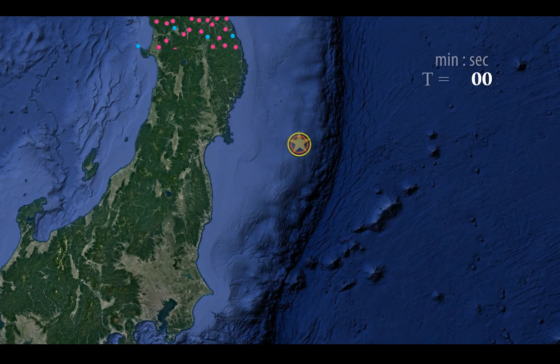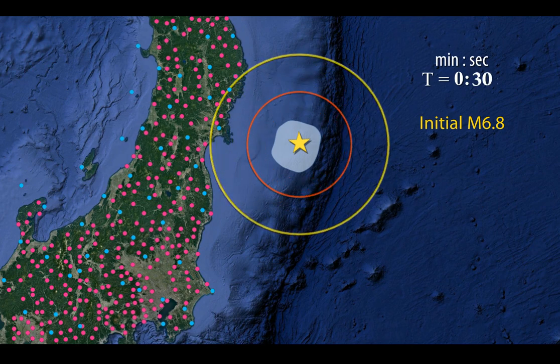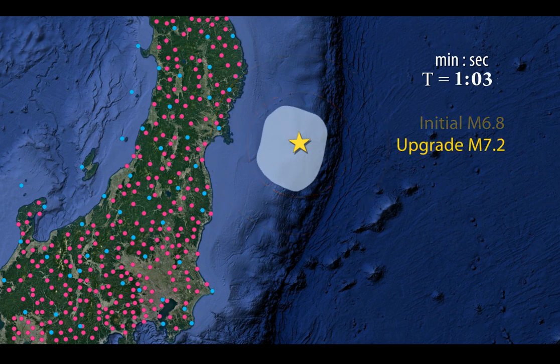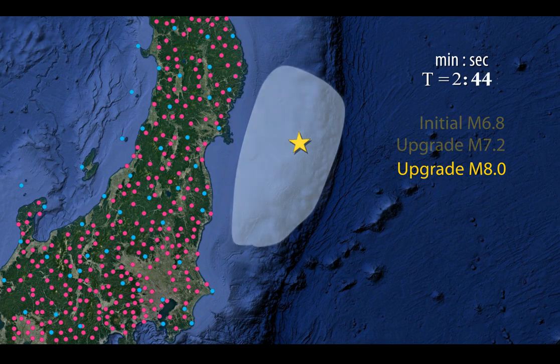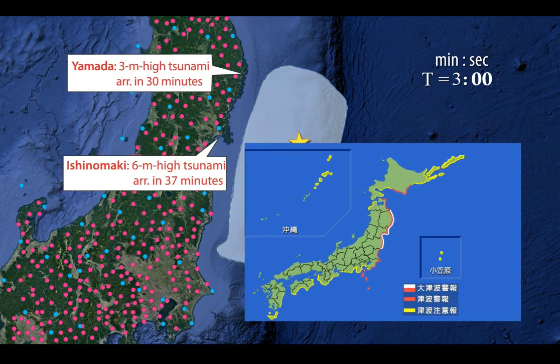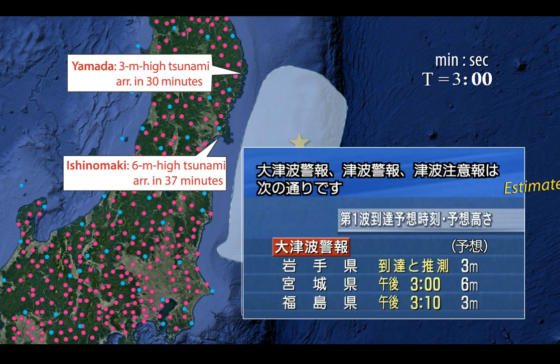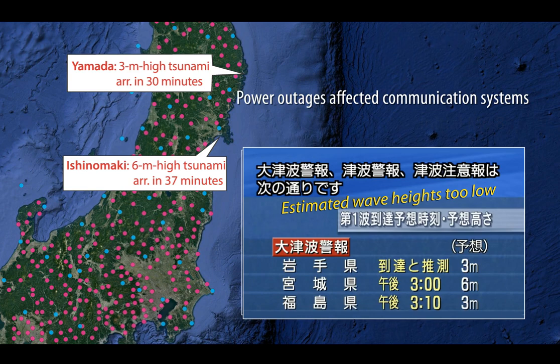A warning system based on broadband seismometers can notify you that an earthquake has occurred, but it cannot rapidly determine fault slip or final magnitude. Even when rupture was nearly complete, magnitude was estimated at only 8.0. As a result, tsunami alerts issued at three minutes badly underestimated wave heights. To make matters worse, power outages limited communications.